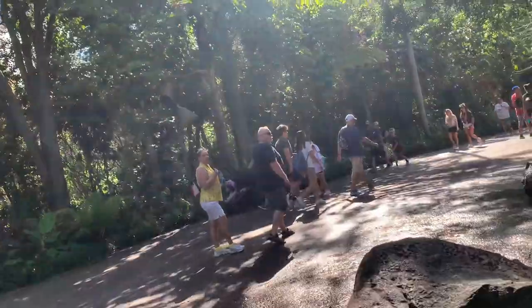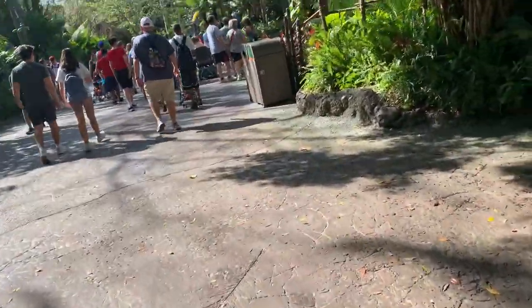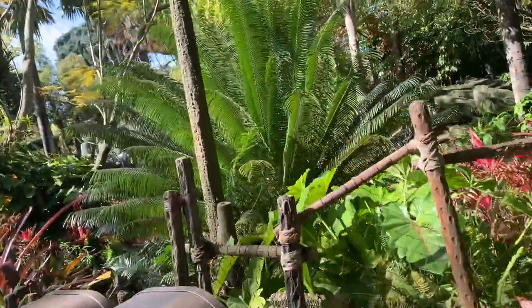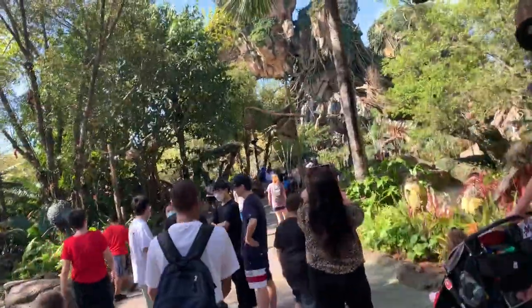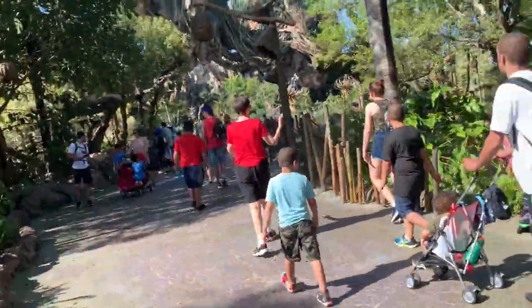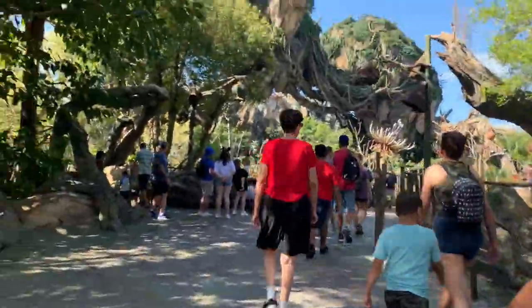We're about to go ride Avatar Flight of Passage. I also had a quick breakfast - one of the specialty drinks - and stopped by Joffrey's since I was close by. I'll go ahead and get on Flight of Passage, and then afterwards try to get a Lightning Lane for the safari ride. Depending on the time, I'll either do It's Tough to Be a Bug or have an early lunch at the Satu'li Canteen.